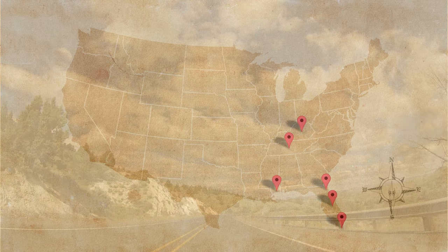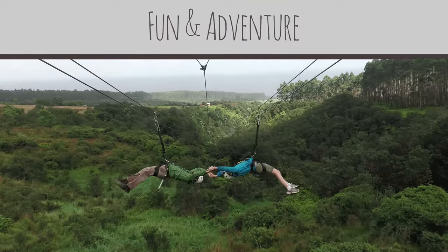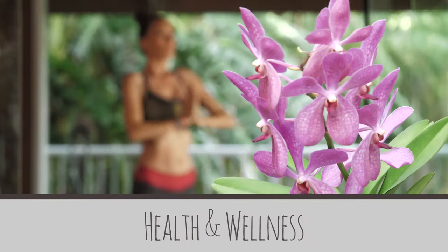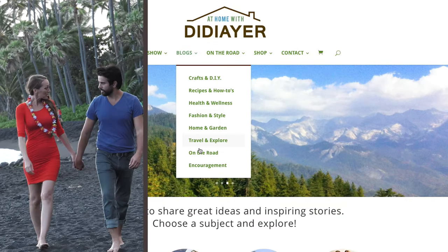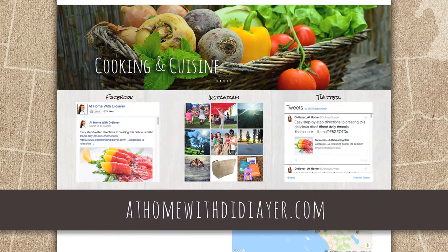Would you like to learn more about any of the great destinations we've visited, or dive a bit deeper into some of the topics on the show? Then we've got a destination for you. Visit athomewithdidier.com. There you'll find a world of ideas and inspiration designed to give you insights towards a happier, healthier lifestyle.